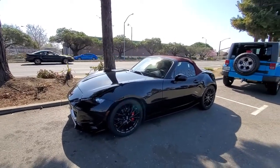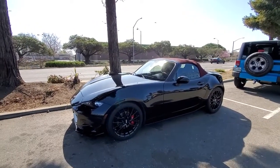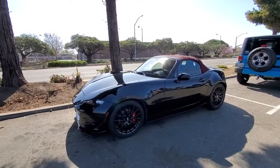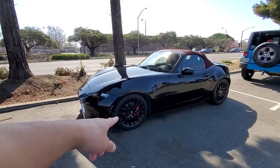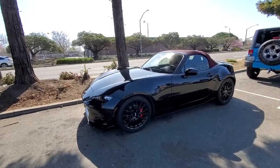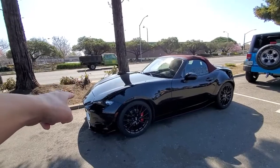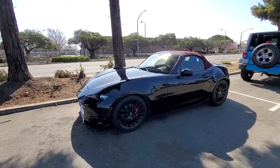I would say I'm pretty much done with this car because I definitely spent more than twice the amount of money I originally planned. But if I were to do anything else, I think I would upgrade the rotors, and I'm not sure if I should do the pads or not, but I'd do the rotors.